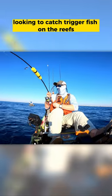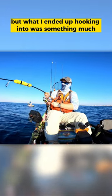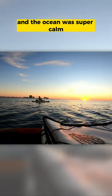We went out on the ocean this morning looking to catch triggerfish on the reefs, but what I ended up hooking into was something much, much bigger. As you can see, it was a beautiful morning on the water and the ocean was super calm.